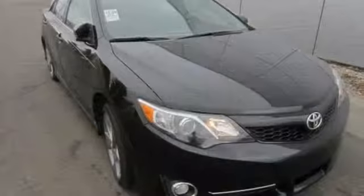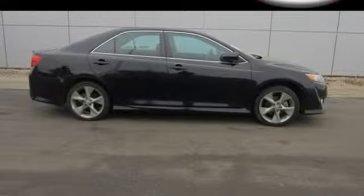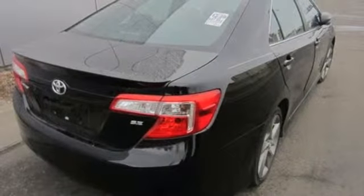Safety is no issue with 10 standard airbags and the reliability of stability and traction control. Get your daily vitamin D by opening up the sunroof. This stylish Camry gives a silky smooth ride.